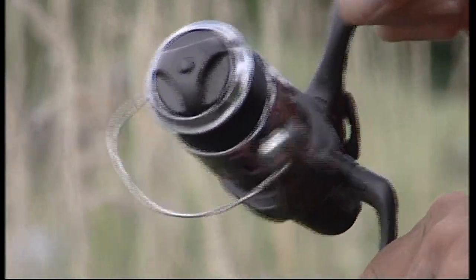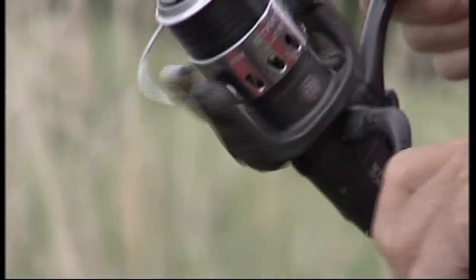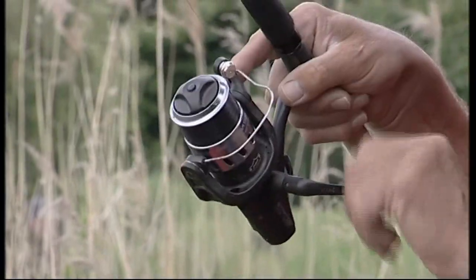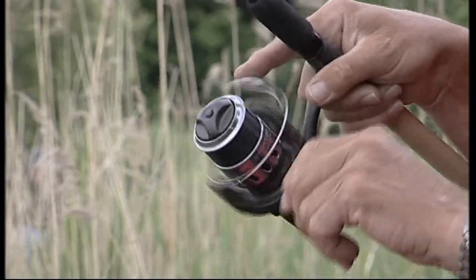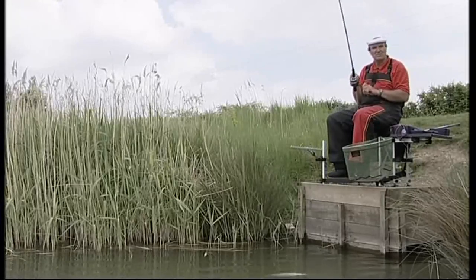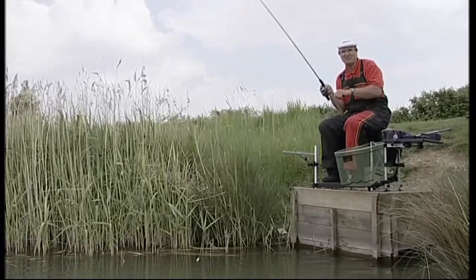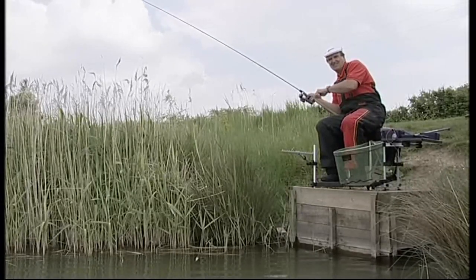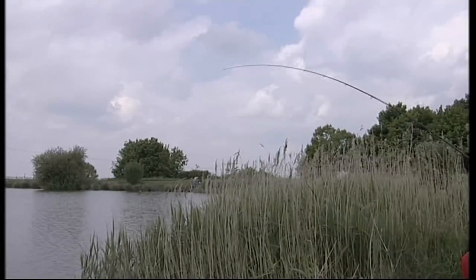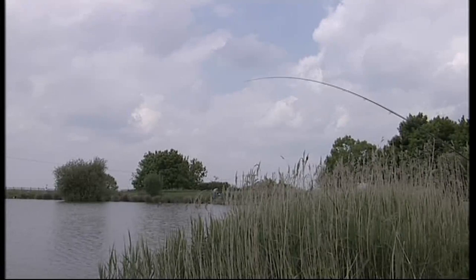The reel itself is designed for carp fishing — it's a Stratus 7000. It's got the free-running bait facility on it, so if you want the free spool you can, but I don't use it for this. I've got the line filled right up on the spool. These reels come with a special shallow spool attachment — you just clip it on and you can get about 150 meters of good quality line on it.